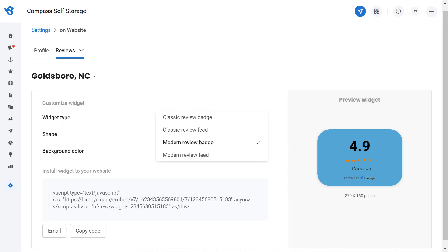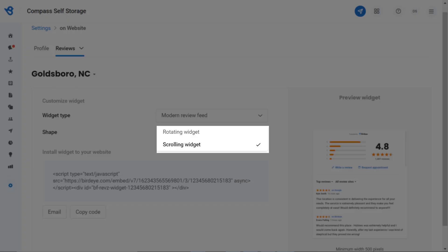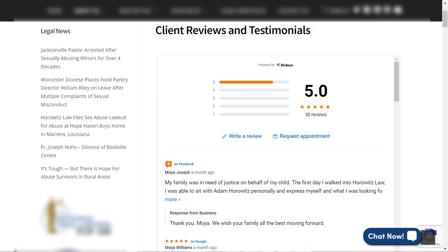Now let's explore different options under the Review Feed. You can choose between the Classic Review Feed or the Modern Review Feed. Let's try the Modern Review Feed. Select the shape for your review feed — you can choose either a rotating widget or a scrolling widget. The difference is that the most recent 10 aggregated reviews will be visible on the rotating widget, while all published reviews will be visible on the scrolling widget. Once the code is deployed, here's how the widget will appear on your website.